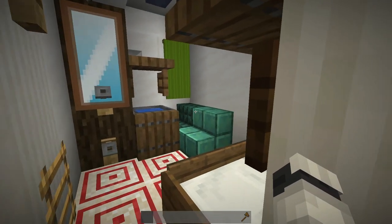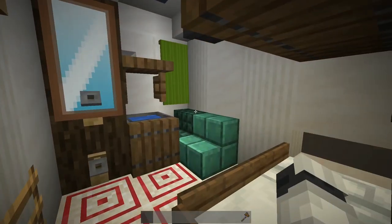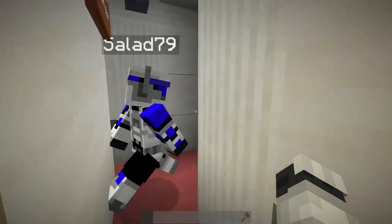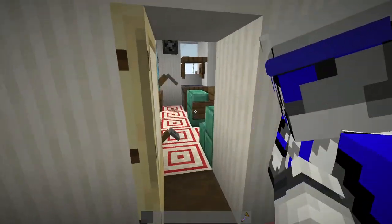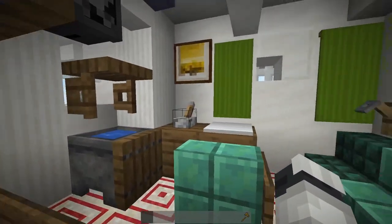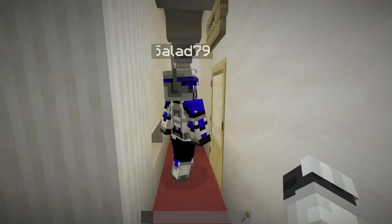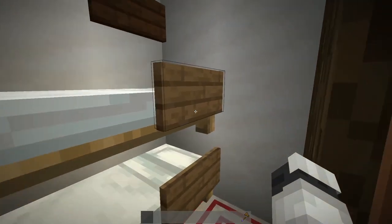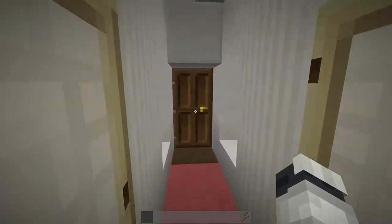We've got the third officer's cabin — all of these rooms basically look the same: first, second, and third — except for the chief officer's, which is in here and is a little bit larger. We also have a steward in here, where the steward would sleep. And that's it for the officer's quarters.